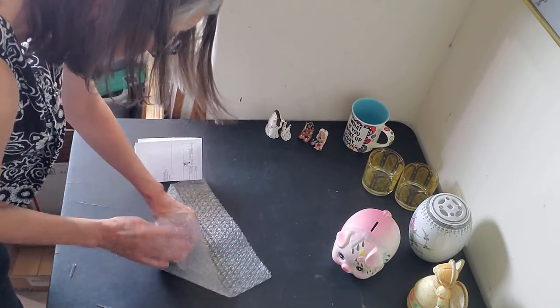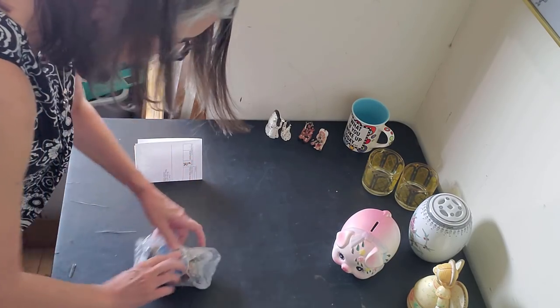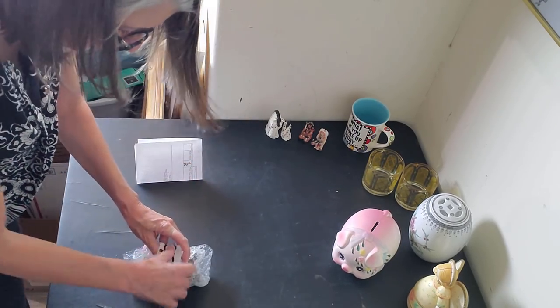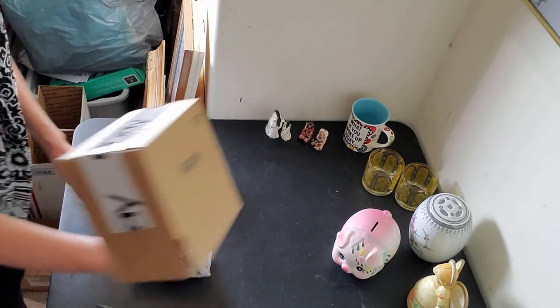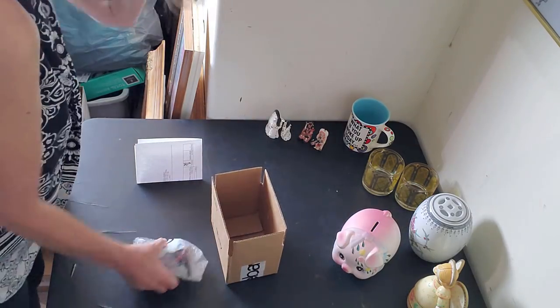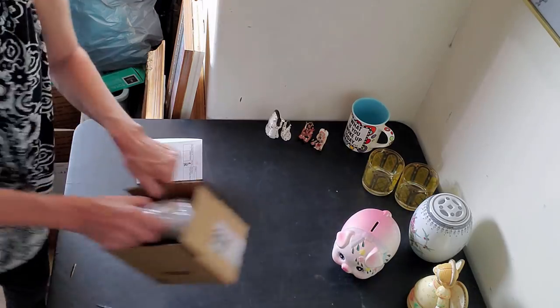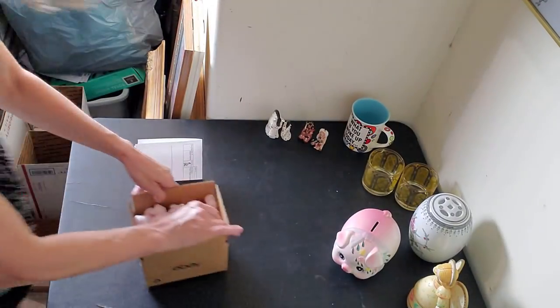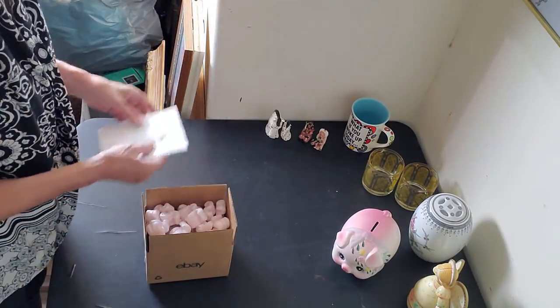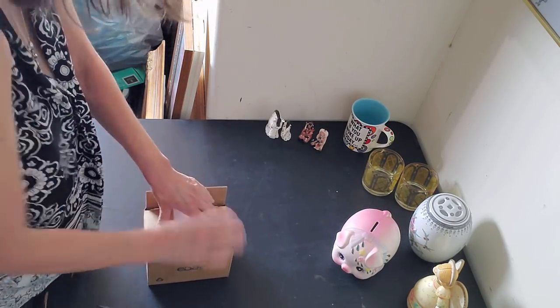He's resin so he's not super breakable — you could chip him but he's fairly sturdy. I'm going to put him in a 6x4x4 box. He needs just a few peanuts to hold him in place.